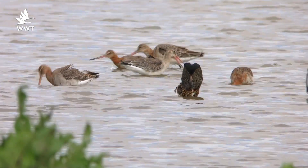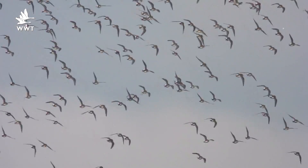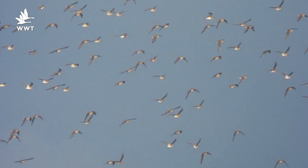Migrant waders are increasing at the moment. These are birds returning from their high arctic breeding grounds and beginning to pass through Slimbridge. We're already seeing good numbers of ruff, the males in their fantastic breeding plumage. Lots of dunlin coming through as well, and that's only going to increase over the next few weeks. So keep an eye open from the hides, especially from the South Lake and from the Zeiss hide.